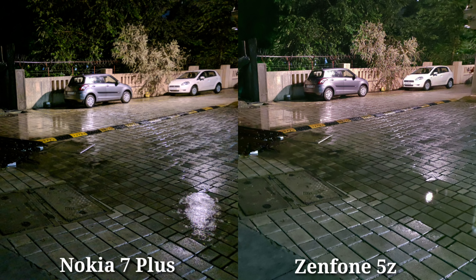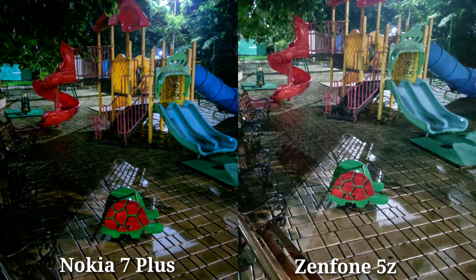Zenfone also has a camera update available. In this photo, Nokia 7 Plus has good detail. Nokia 7 Plus is better here — the colors are more punchy and the details are more accurate.